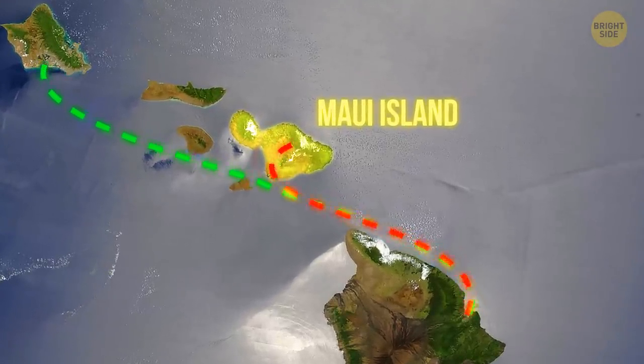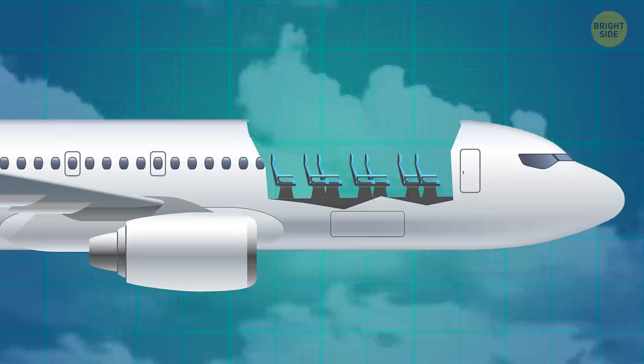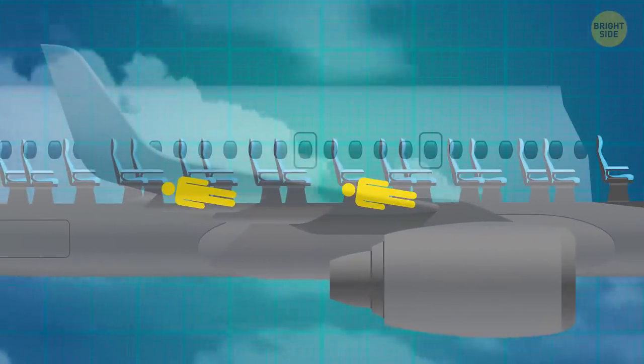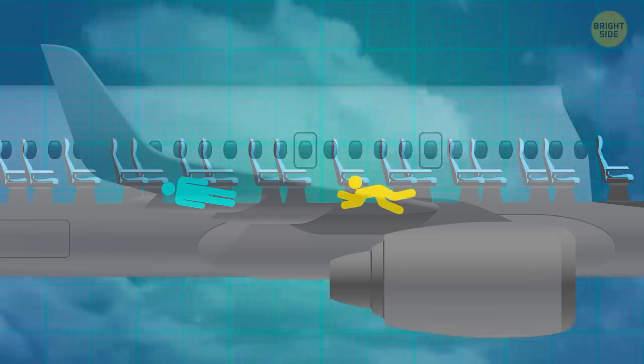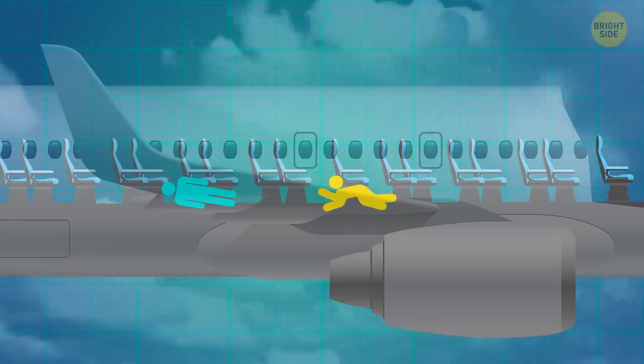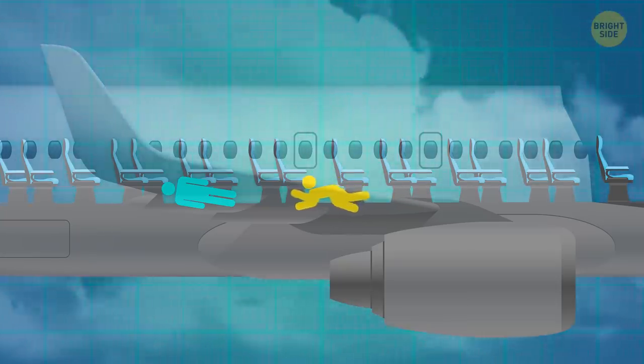Luckily, all passengers were in their seats when the accident happened, and since the seatbelt sign was still on, everyone had their seatbelts fastened. However, all three flight attendants were standing in the aisle. The one closest to the front of the plane was swept out through the hole in the roof. The other two were thrown to the floor — one hit her head hard and lost consciousness, while the other crawled along the aisle trying to help passengers and calm them down. Meanwhile, the pilots were trying to contact air traffic control and signal an emergency, but they couldn't hear each other and had to use gestures to communicate.